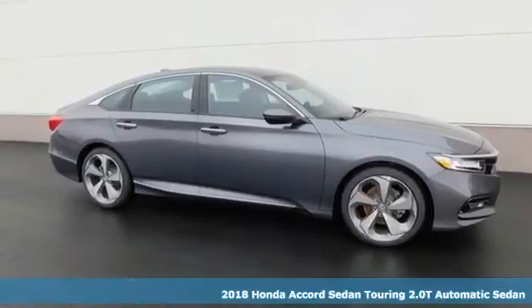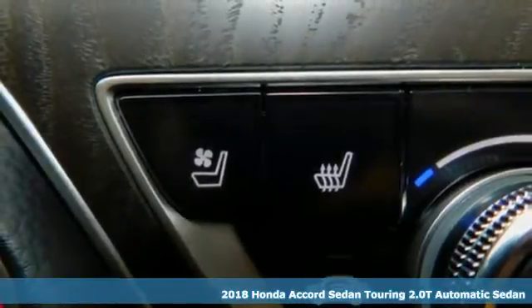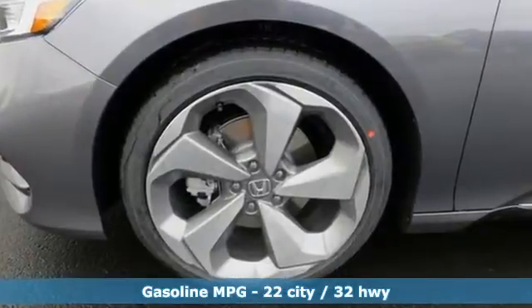Here's a 2018 Honda Accord sedan. Year after year, the Accord is showered with awards and praise. Take a look and it's easy to see why. Drive it and you'll know why. And get ready for an impressive combination of features.